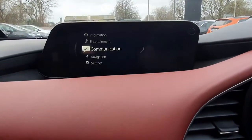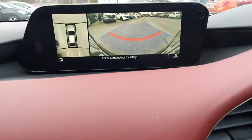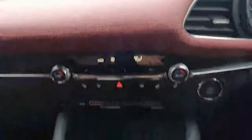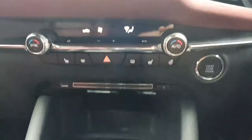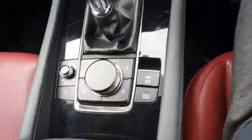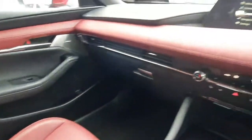Moving over to the entertainment system, you've got Apple CarPlay and Android Auto as standard, a reversing camera, 360 camera, and a front camera. Moving down, you have dual zone climate control, heated seats, heated steering wheel, CD player, standard six-speed transmission, all your entertainment controls, and satellite navigation.